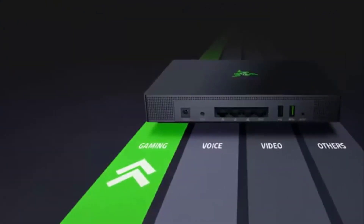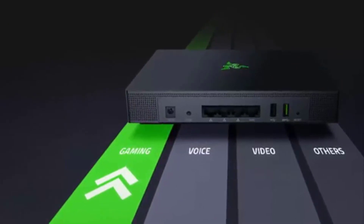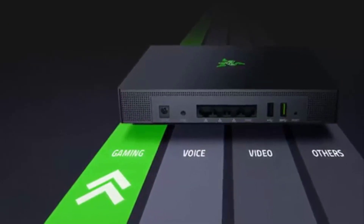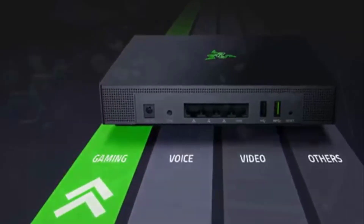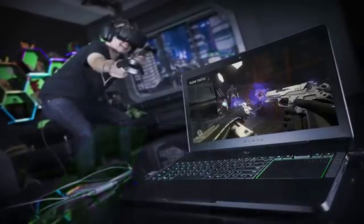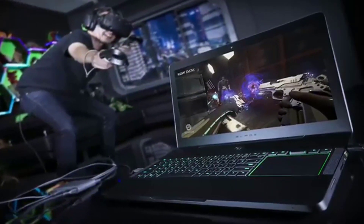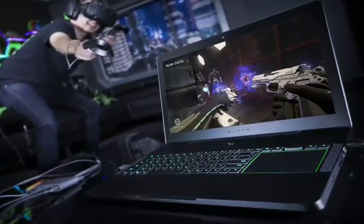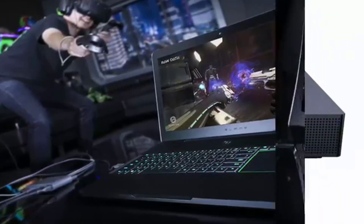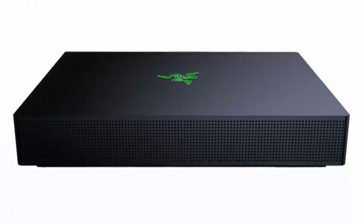The Razer Sila is priced at $249.99, and you can purchase it or find more information via the link provided. If you are thinking about upgrading your network and want to go with a high-range option, the Razer Sila is certainly one to consider, alongside other gaming routers such as the ASUS ROG GT-AC5300, the FRITZ!Box 7490, or the D-Link DIR-869 AC1750. Share your thoughts in the comments below.